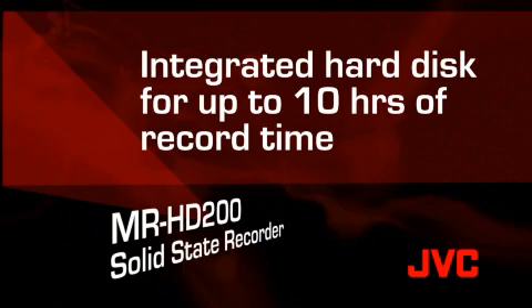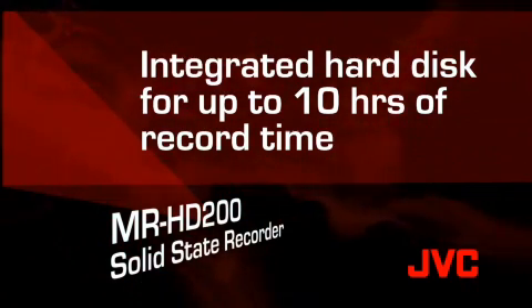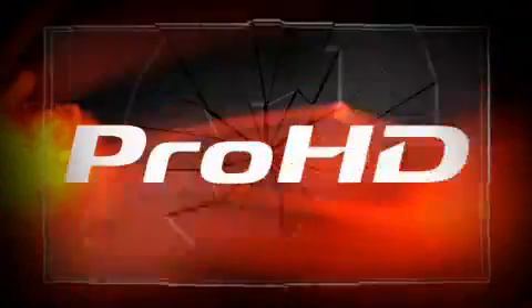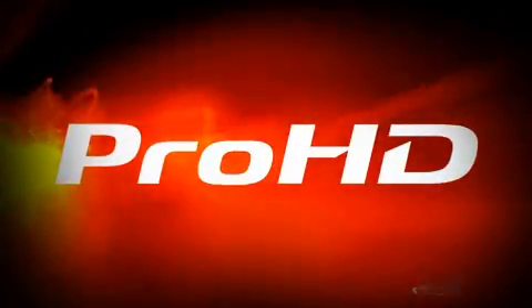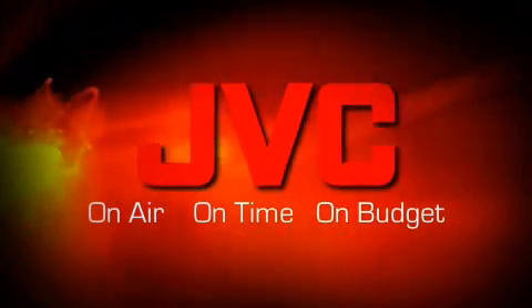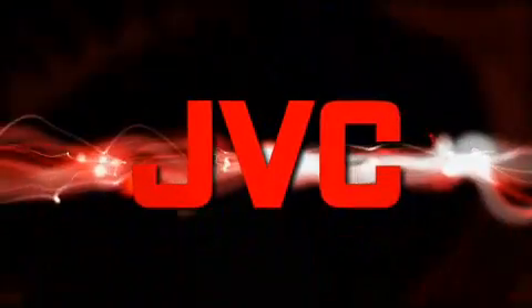If you need more record time, switch to the built-in hard drive for up to 10 hours of recording. Either way, files are recorded in native format so you can start post-production without conversion, transcoding, or rewrapping — no compromise in quality. Whatever your timeline for switching to HD broadcast news, Pro HD puts you on air, on time, on budget with high-quality HD news. Pro HD, only from JVC.